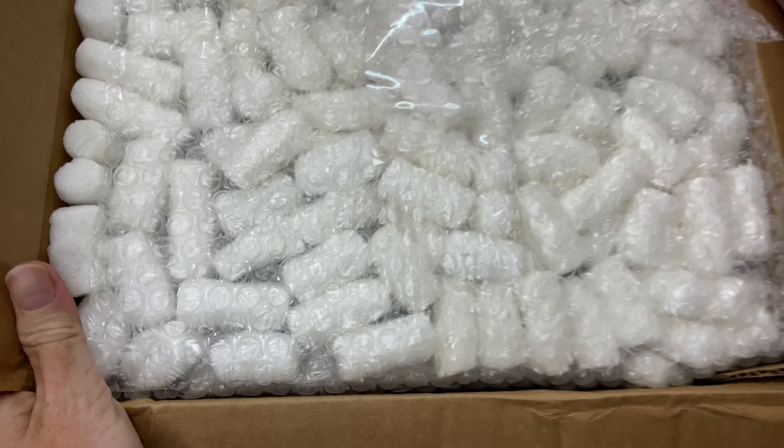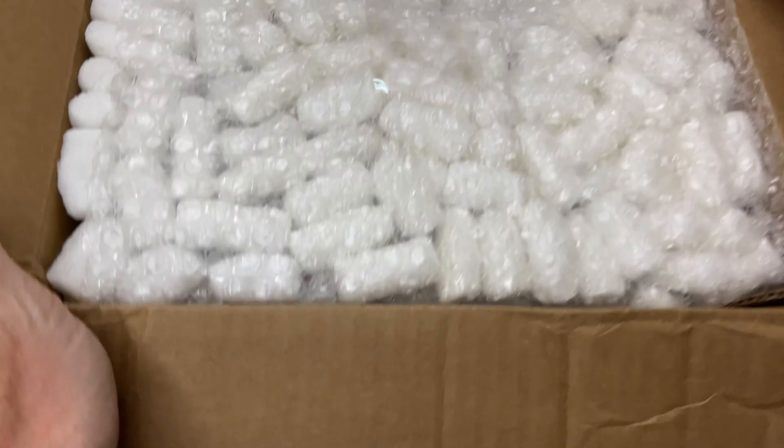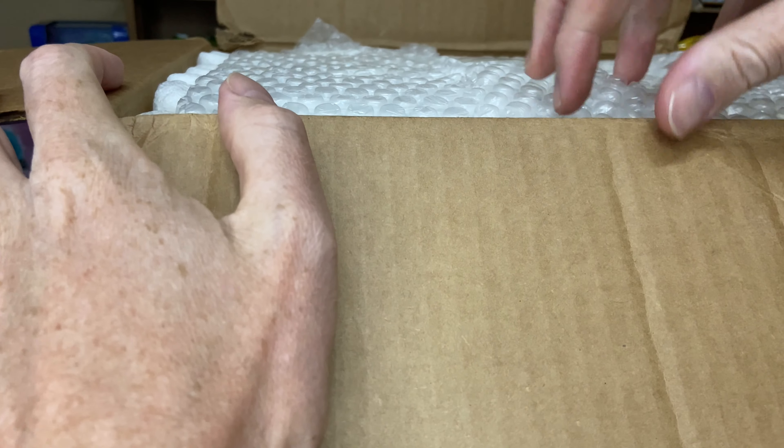If you guys have a look at how this is packed, that's pretty great. That'll probably withstand a nuclear bomb, I'm guessing.